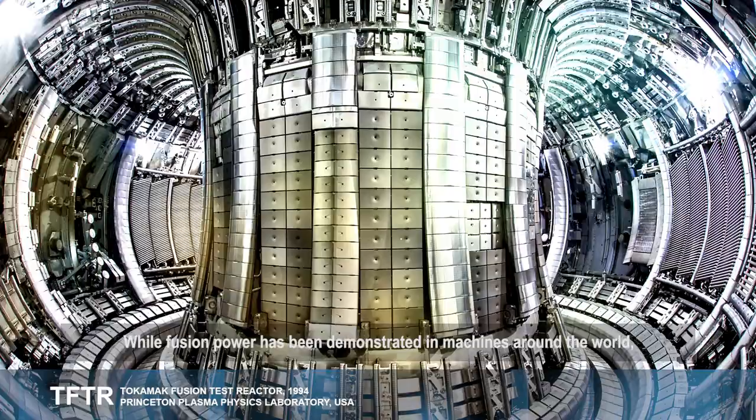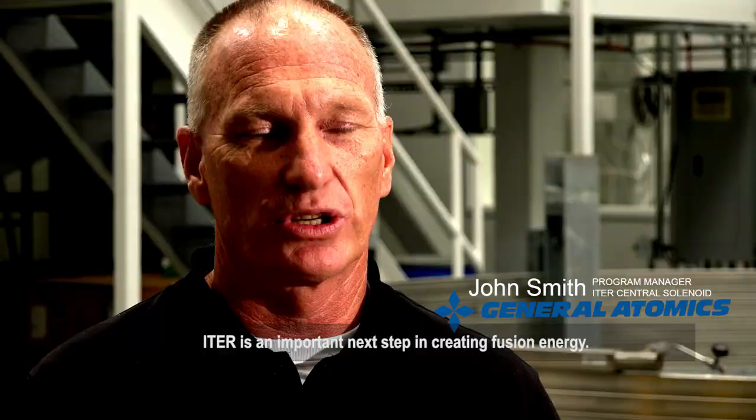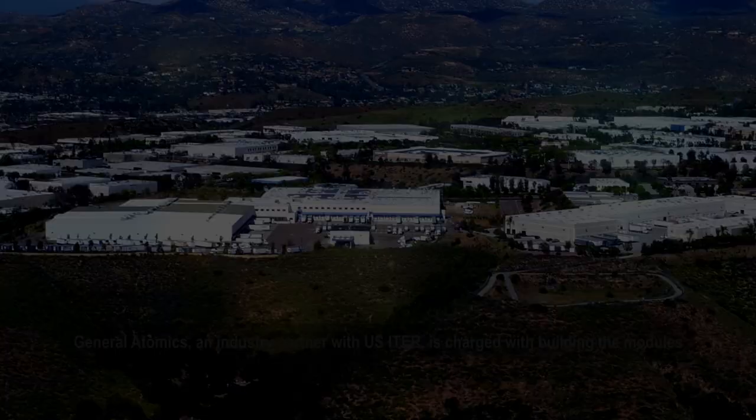While fusion power has been demonstrated in machines around the world, the ITER device, known as a tokamak, will be the first to produce sustained net power. ITER is an important next step in creating fusion energy. ITER's real role is to show a sustained burning plasma for hundreds of seconds and to show that we have the energy multiplier, where the energy we put in will be multiplied by a factor of 10 in terms of the fusion power we get out.